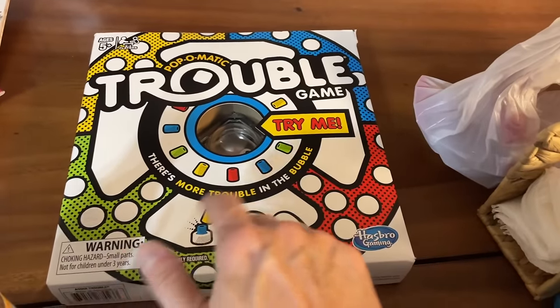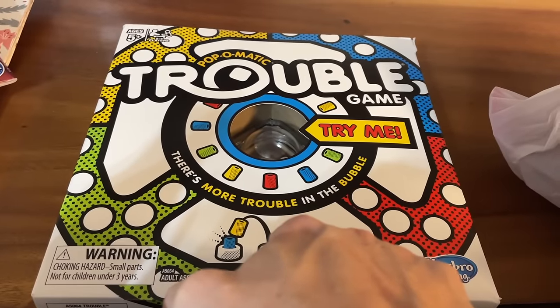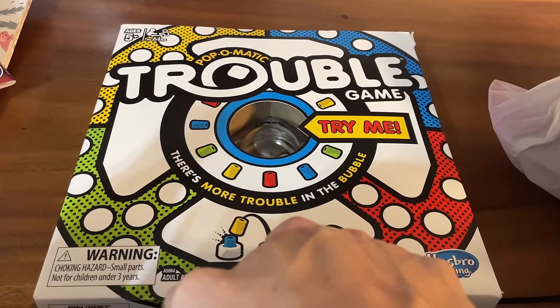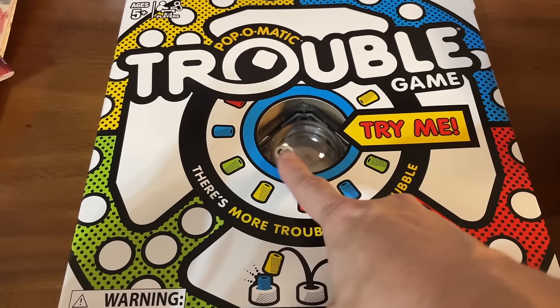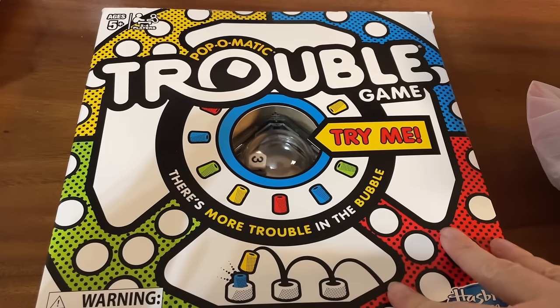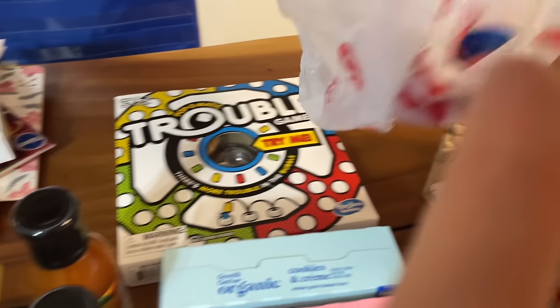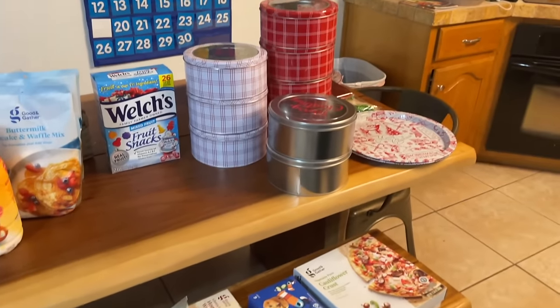I kind of hid this back here so little man wouldn't see it. I bought him four games for Christmas — he lost all of his toys in the fire. I got a couple he'd had before that were his favorites, plus some that will be good for math and practicing taking turns and patience. All these board games will be really good developmentally. I also got two of these four stocking stuffers. I think that is all for Target and Hobby Lobby.